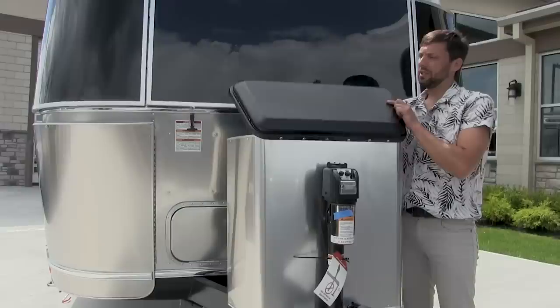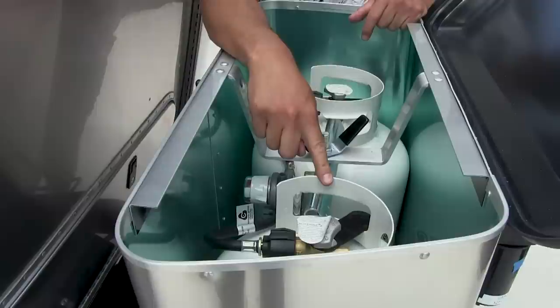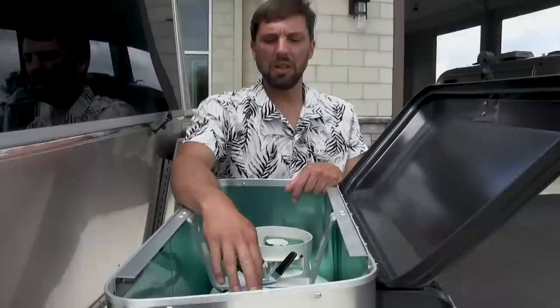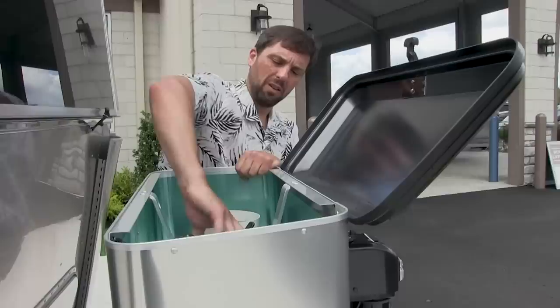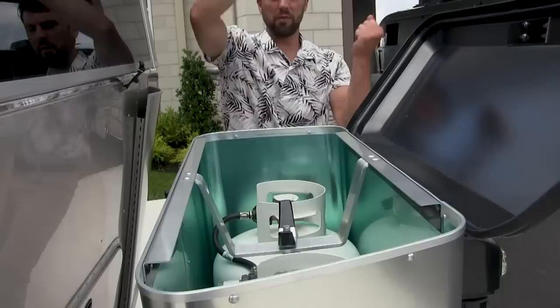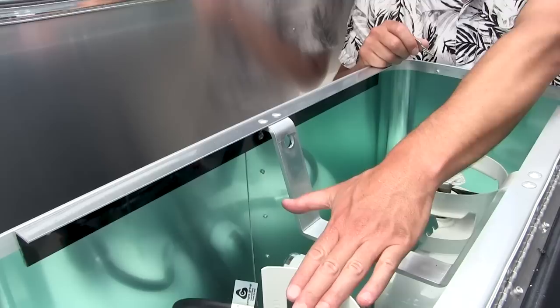Colonial fills the propane tanks for you. These are two 30-pound, 7-gallon bottles. They weigh about 7 pounds empty and up to about 35 to 40 pounds when filled, so be mindful of the weight. Take the twist lock off, thread it all the way up, lift the bottle cover off, and take your propane bottles out to get them filled. There's a regulator that allows you to switch from left to right bottle — if one bottle depletes, it will automatically switch to the other.